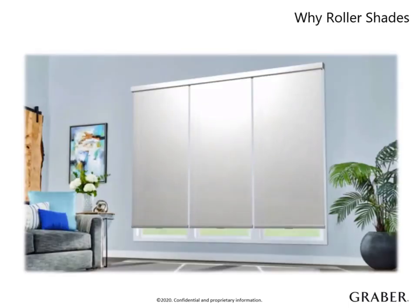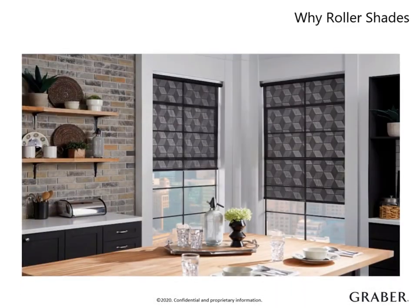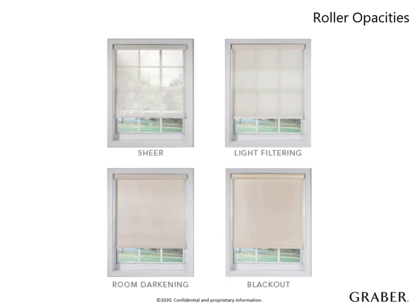Roller shades offer a clean, upscale design tailored to light control preferences from sheer to blackout that protect your home from UV rays. Roller fabrics come in solid, patterned or textured and complement various decor styles. Many of these cross over into our Graber product lines such as vertical blinds and sliding panels. We have four different opacities for your customer to choose from. Sheer allows most natural light to come into the room and still allows a view to the outside — good for rooms where privacy is not a concern.